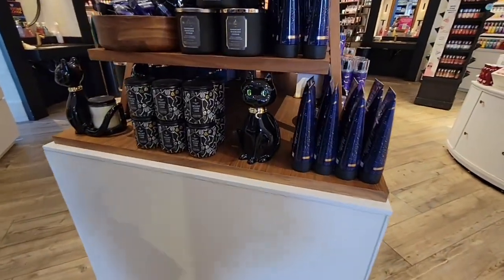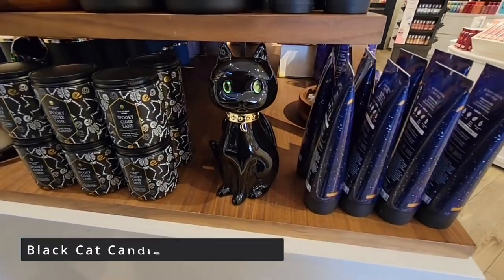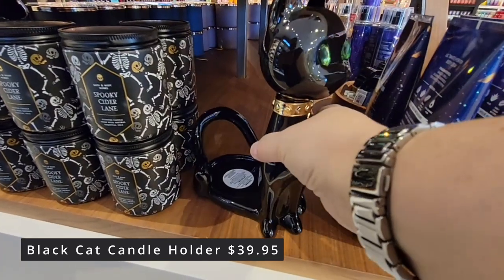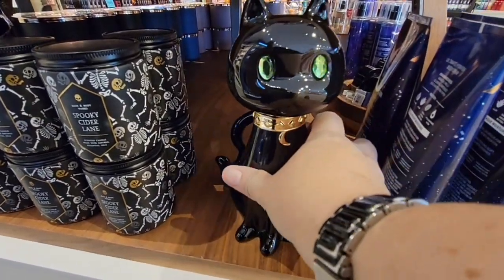So if you're guessing what's released today — Halloween. I couldn't catch all the prices here on film so I'm going to be putting it in the lower left-hand corner. So keep a lookout.